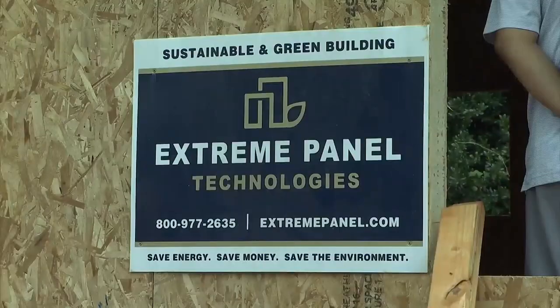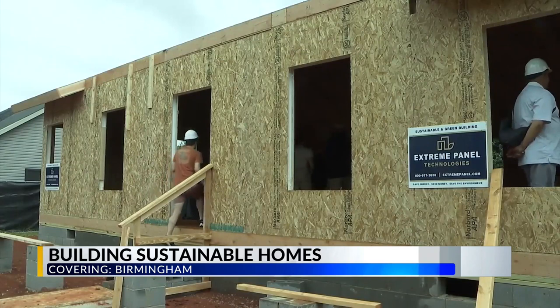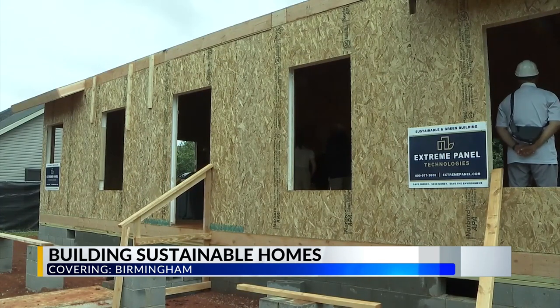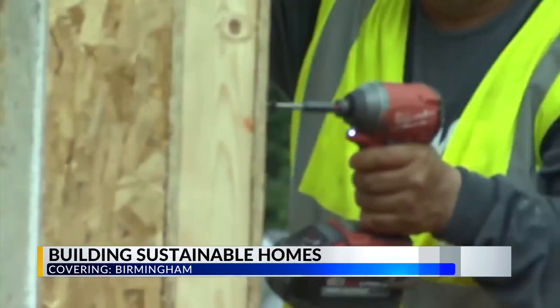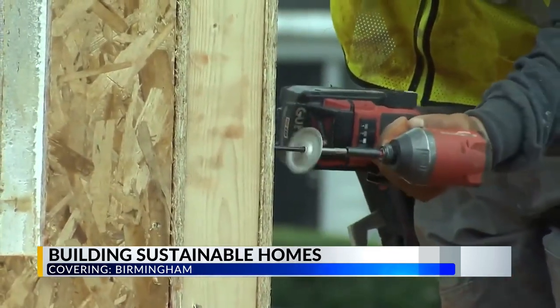These new homes are sustainable, meaning they can help families be more energy efficient, which then can lead to a more affordable home over time. Today, Navigate Affordable Housing Partners, a local nonprofit, unveiled three new sustainable homes that are being built in Goldwire Heights. The development is part of Navigate's community revitalization efforts in Birmingham's Titusville neighborhood.